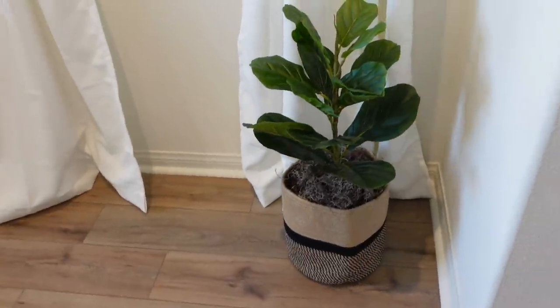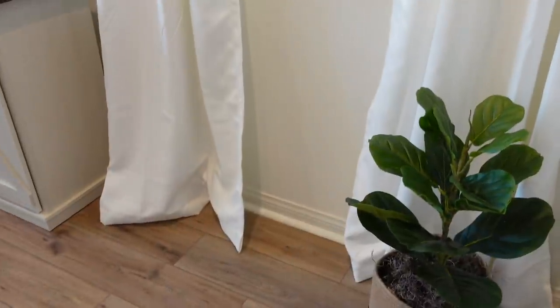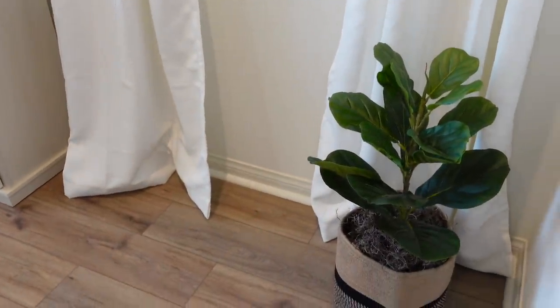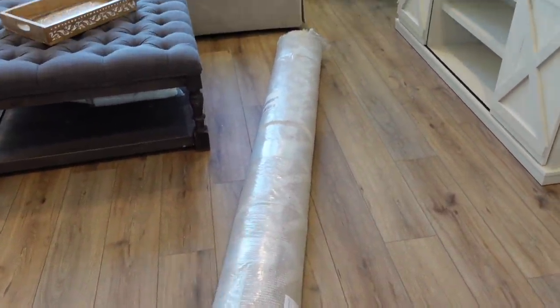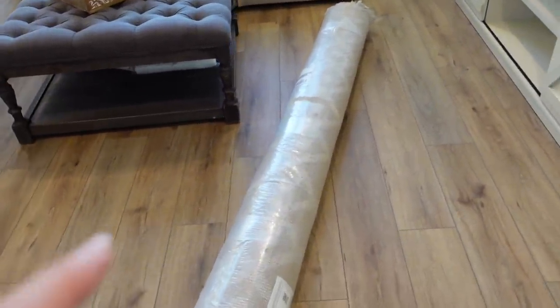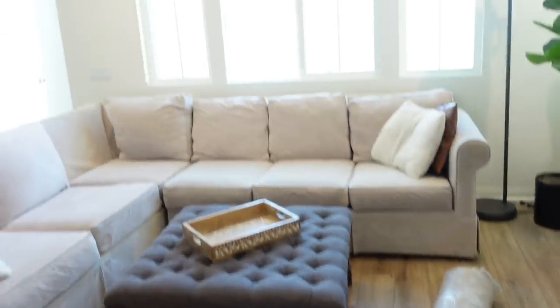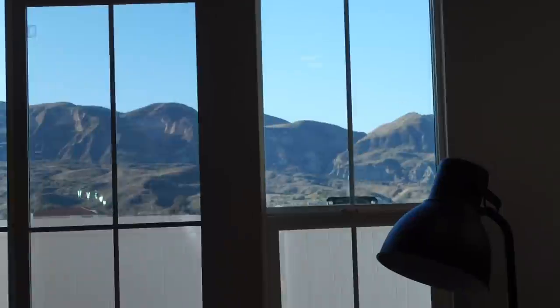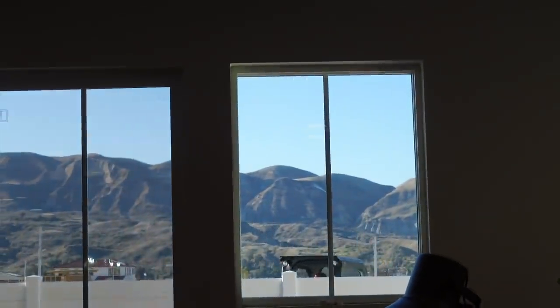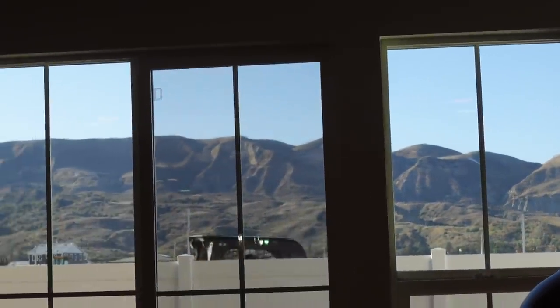We're about to unroll this rug, so we're going to do that really quick. Oh my gosh, how funny — you can see there's like a person doing construction right behind us.